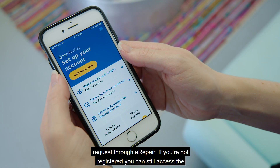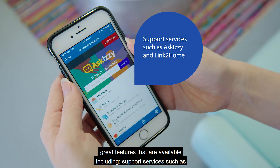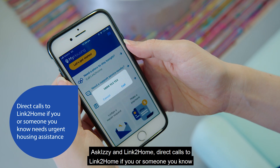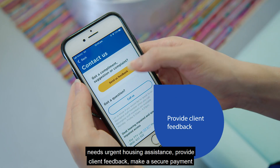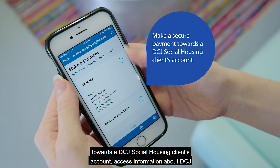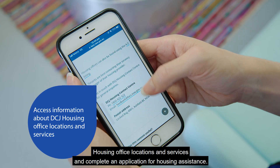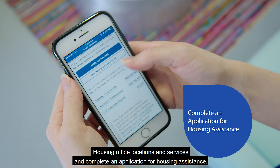If you're not registered, you can still access great features including support services such as Ask Izzy and Link to Home, direct calls to Link to Home if you or someone you know needs urgent housing assistance, provide client feedback, make a secure payment towards a DCJ social housing client's account, access information about DCJ housing office locations and services, and complete an application for housing assistance.